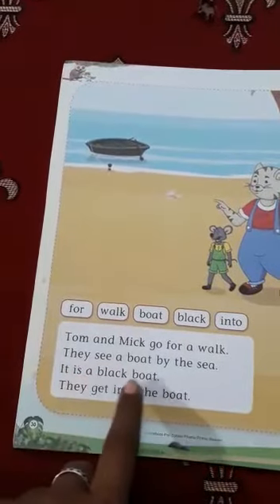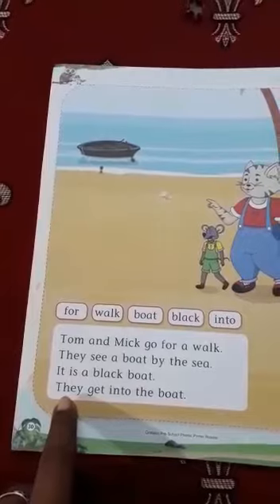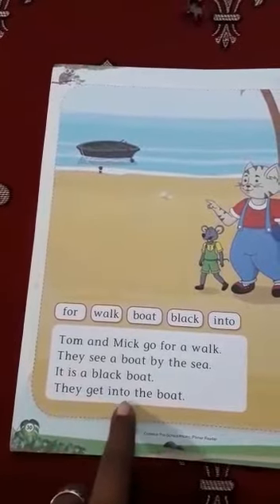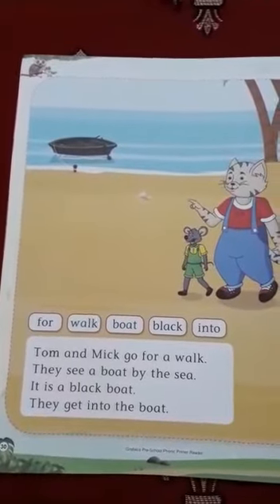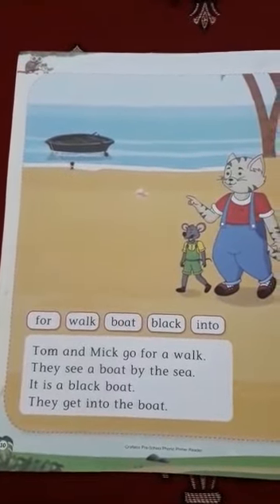It is a black boat. And the last one is: they get into the boat. Every day you must practice reading, children. Thank you.